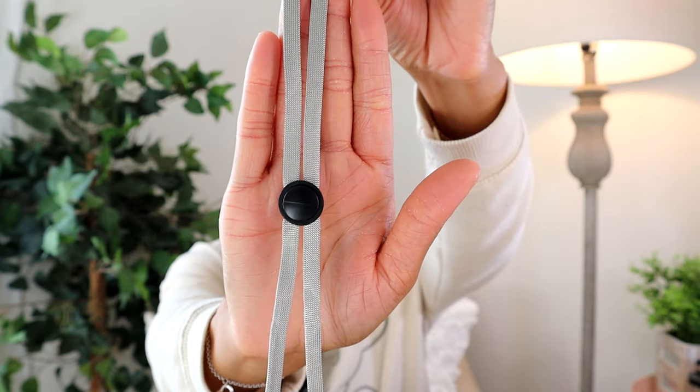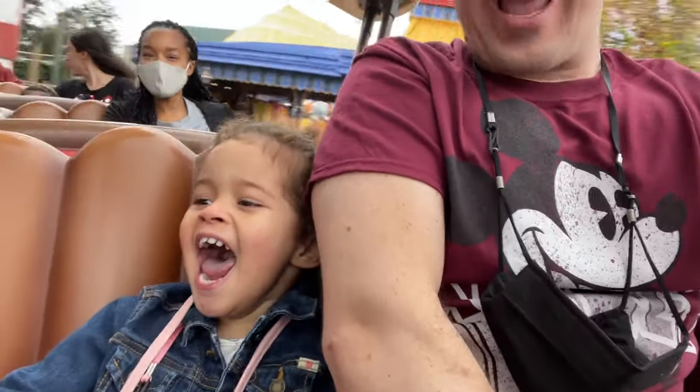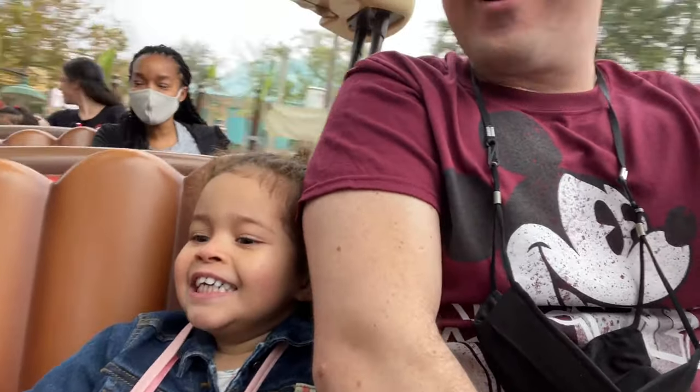If masks are still mandatory at Disney World when you watch this, I highly suggest getting a mask lanyard. The ones I have have an adjustable area, which is a nice way to keep track of your mask when taking it on and off — especially for little ones. I got these on Amazon; there were kid-specific ones but they were pricier, so I went with these. They adjust, so size doesn't matter. I'll link them because I highly recommend them whether for a kid or adult.